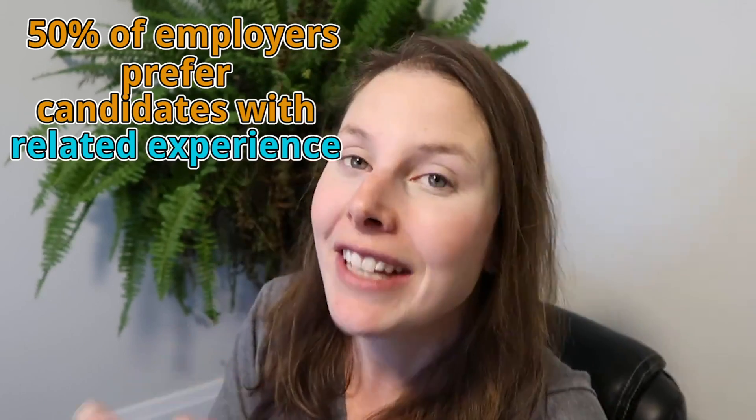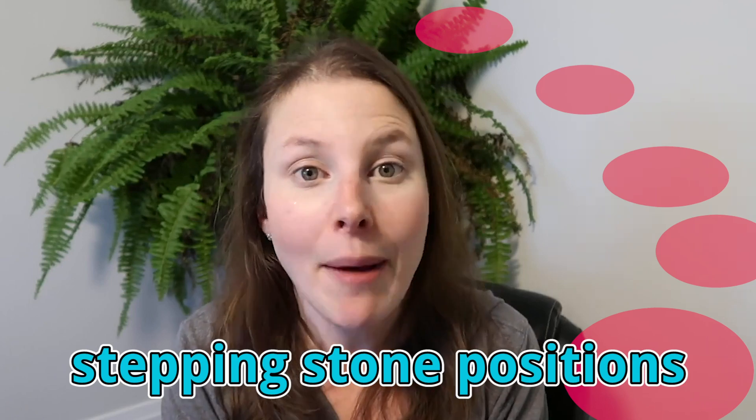In a study I did of 100 entry-level actuarial jobs, I found that over 50% of employers would prefer a candidate that has some related experience. So that's where stepping stone positions come in.